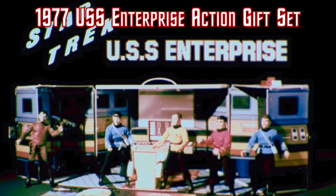The USS Enterprise action playset sold so well that Mego decided to bundle it with the remaining overstock of Series 1 figures and release it as the USS Enterprise action gift set in 1977. It was essentially the same exact playset as the basic release, just with the figures added. The figures themselves came inside individual clear bags and were the exact same ones as the basic issue. This means that the only way to prove you own an Enterprise gift set is to have a boxed version with the bagged figures inside, as a loose version would be identical to the regular release.